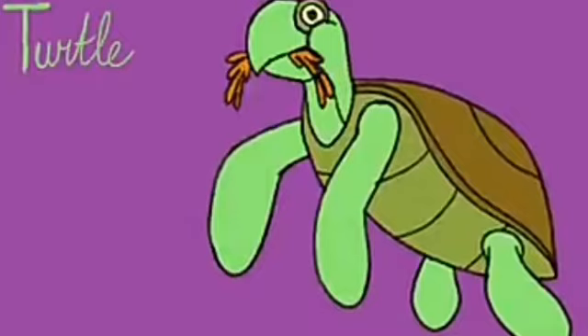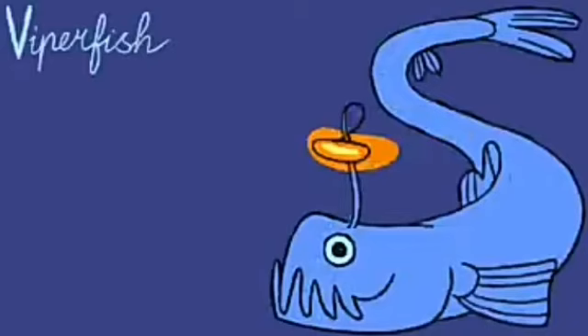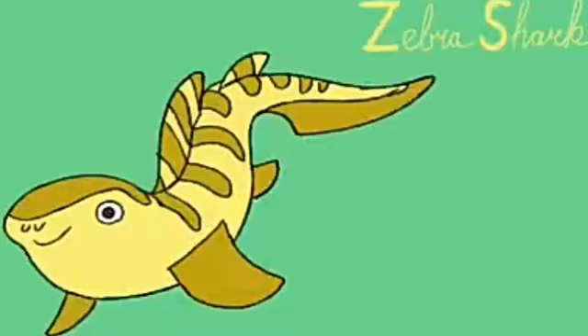T for turtle. U for urchin. V for viper fish. W for whale. X for fish. Y for yellow box fish — box shape. Z for zebra shark.